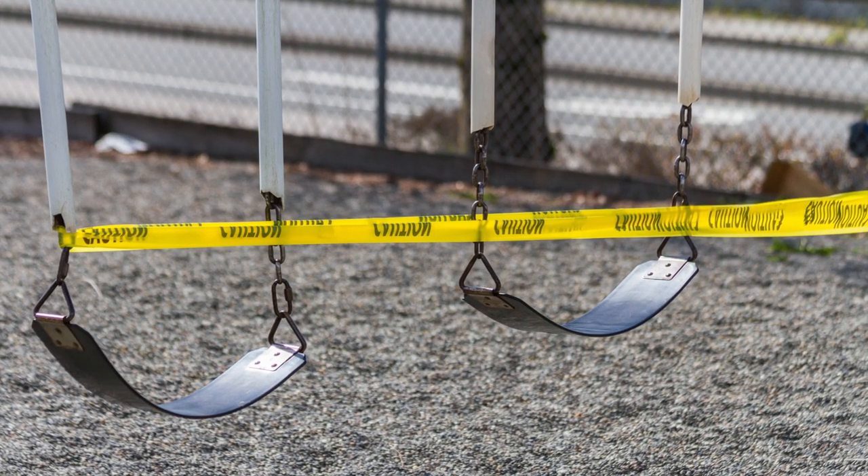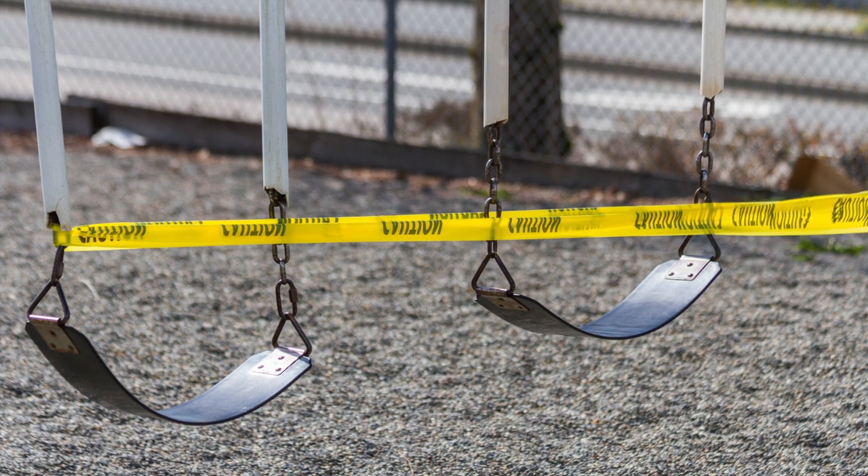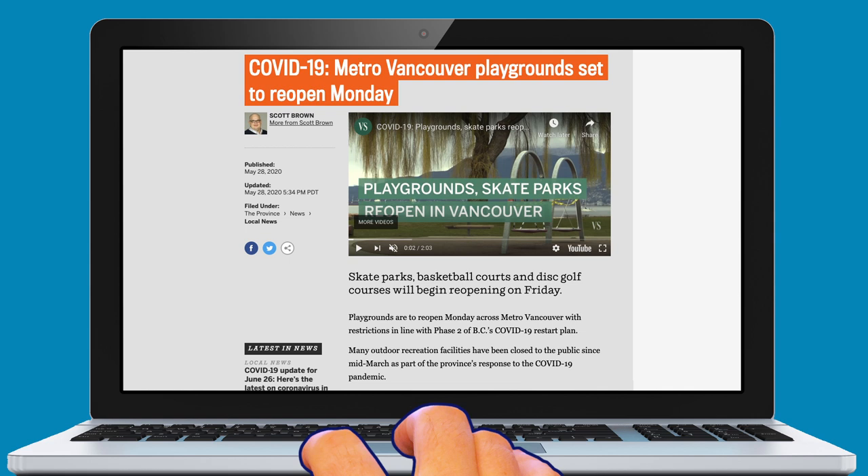While playgrounds are still taped off in much of the country, they have begun to reopen in Western Canada. And while it's good that playtime has returned, we may have just missed a golden opportunity to fix one of the most glaring design flaws of modern times.